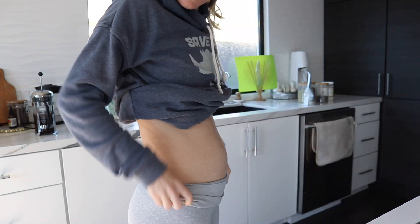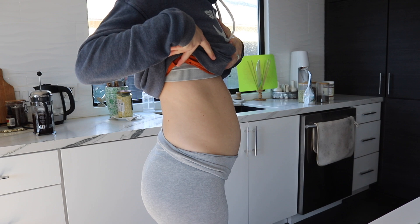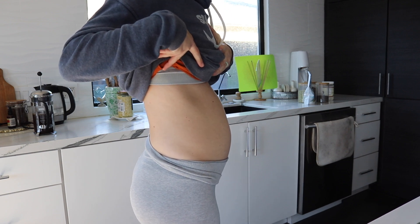Before we get into it, a little belly bump update. One thing I was really surprised to learn when I first met with my midwife — I asked when I should start showing and they said probably not until around week 20. So right now it kind of just looks like I'm bloated, but I have a feeling the next couple weeks things will really start to pick up.